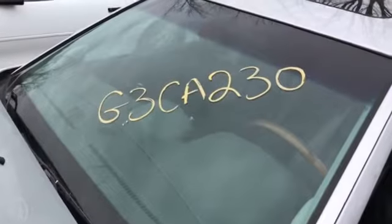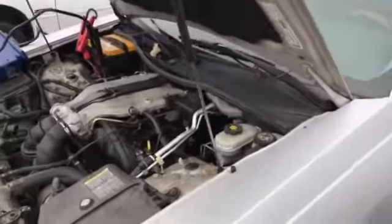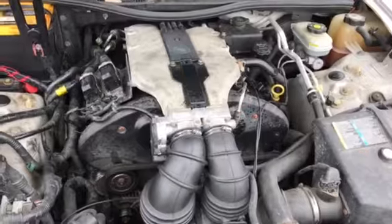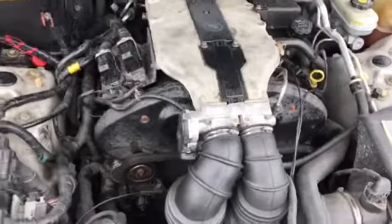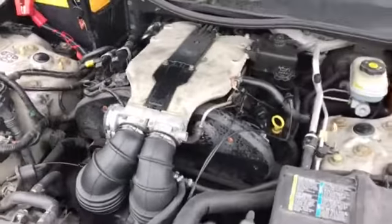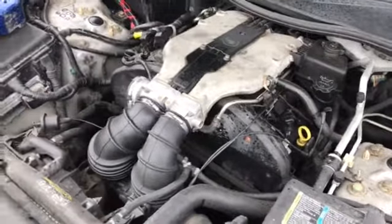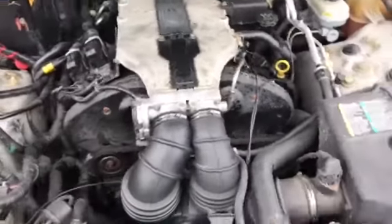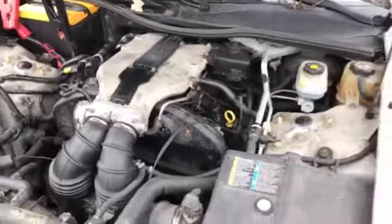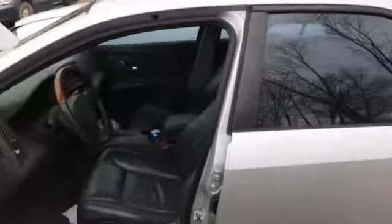Welcome to J&J Auto Wreckings Engine Test for G3CA230. This is a 2003 Cadillac CTS 3.2 liter V6. I have had it running now for probably about a total of half an hour. Let me make sure she heated up decent. Runs actually pretty well.